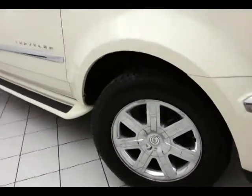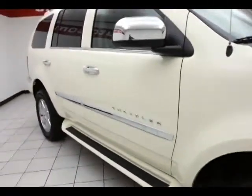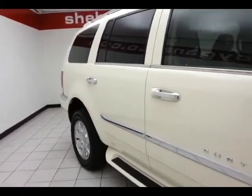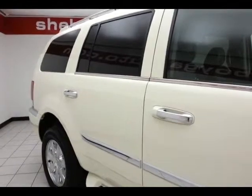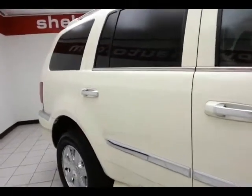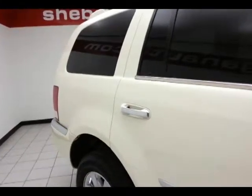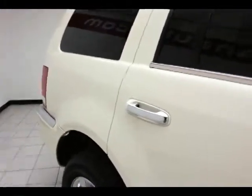18-inch chrome clad wheels with anti-lock brakes, traction control, and electronic stability control to keep you on your intended path. Chrome accents throughout the vehicle — mirror caps, door handles, and door guards. Very safe as well: side curtain airbags throughout, giving it a 5-star crash rating, keeping your family and friends safe and your insurance costs down.